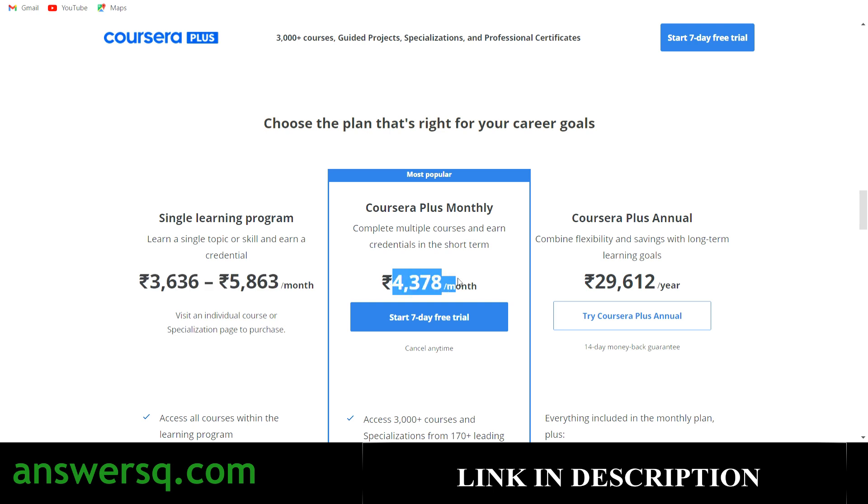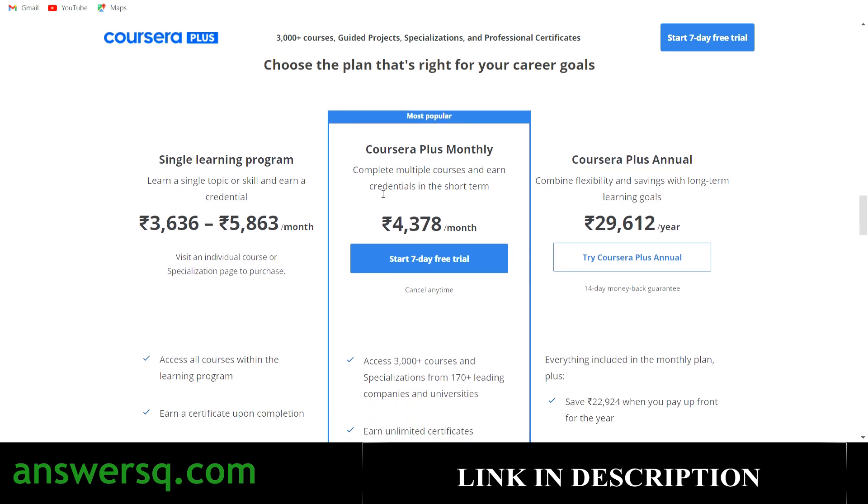With that, you will get access to all the courses, projects, specializations, and professional certification programs on Coursera. The best thing about Coursera is all their programs are offered by top companies and universities like Duke University and Stanford University. So make use of it. If you want to help me in any way, you can use my affiliate link in the description to take this Coursera Plus monthly offer.